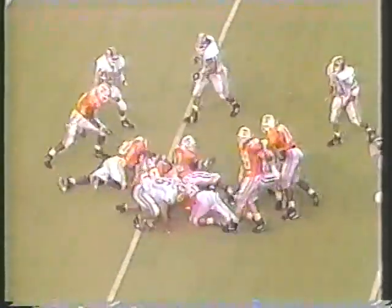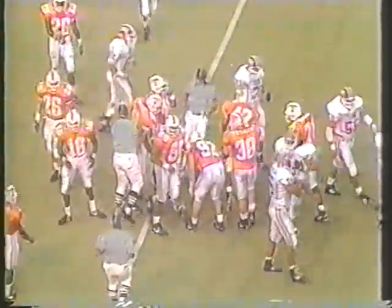It's second down. Here's Hayes handing to Mosak, his tailback again. He gets a little bit of running room off right tackle, down to about the 30-yard line.